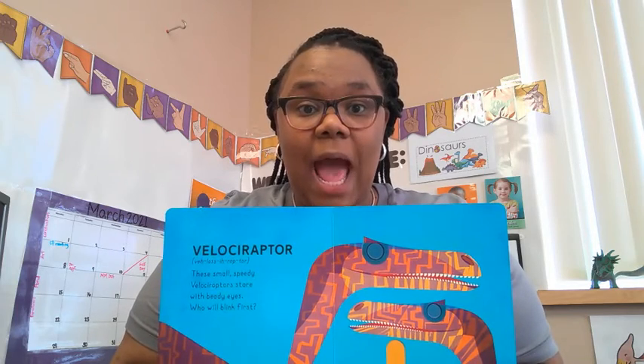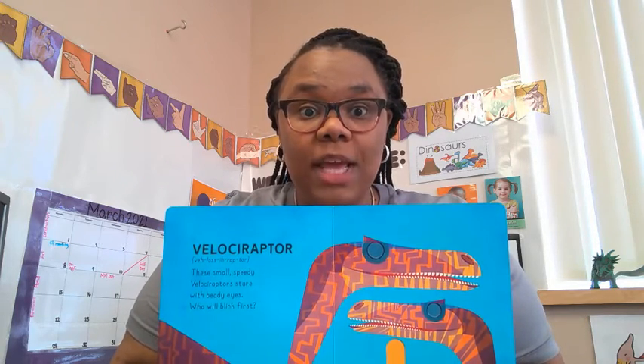To begin our learning — what do dinosaurs do? That's the title of our book today! Velociraptor. These small speedy velociraptors stare with their beady eyes. Who will blink first?